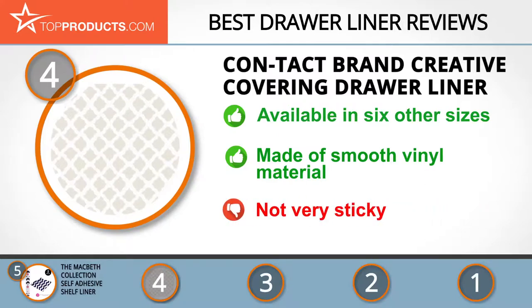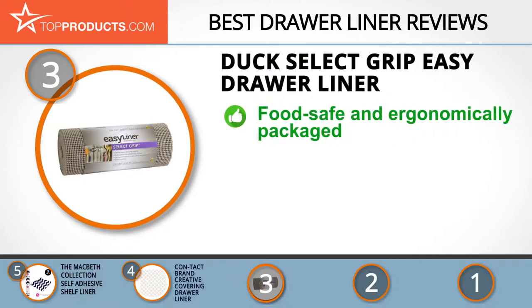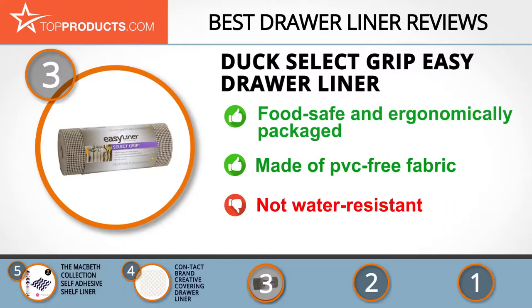At number three is the Duck Select Grip Easy drawer liner, a great choice for people looking for drawer liners with lots of bells and whistles. Duck is a brand wholly owned by Sure Tech Brands LLC, with years of success in adhesive products. The liner measures 12 by 240 inches, is food safe, and ergonomically packaged for easy use. It is made of PVC-free fabric, easy to clean and highly functional. Unfortunately, the tiny holes allow water and fine dust to pass through.